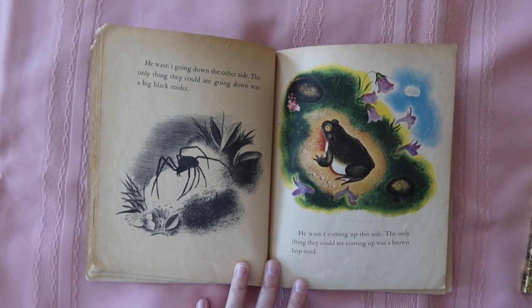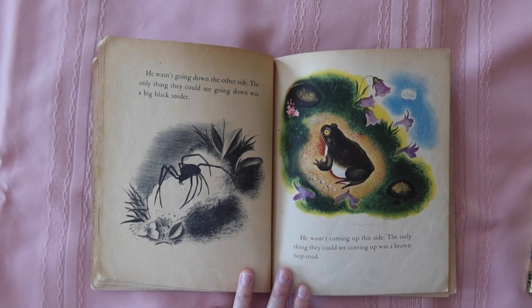It's mostly word for word, picture for picture the same book. The only difference is that in the original there's a page with a spider next to the frog page — it says 'the only thing they could see going down was a big black spider' — and they removed that in the 2002 edition.